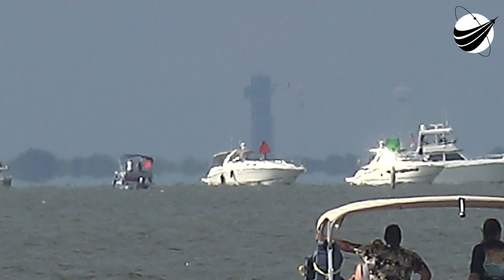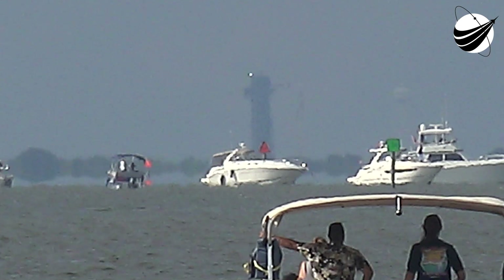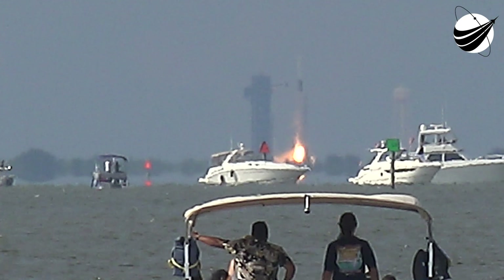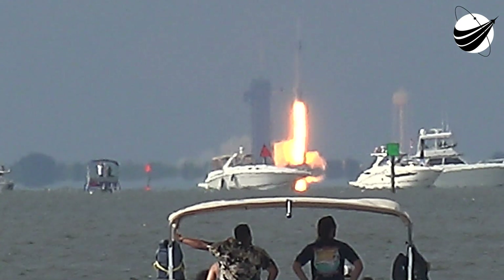Four, three, two, one. Engines full power. And liftoff Falcon 9. Go Axiom, engines full power.